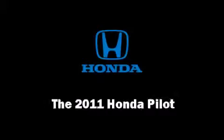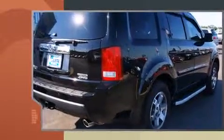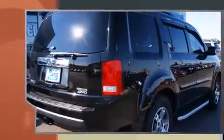Take command of the road in the 2011 Honda Pilot. Under the hood, you'll find a six-cylinder engine with more than 250 horsepower, providing a smooth and predictable driving experience.